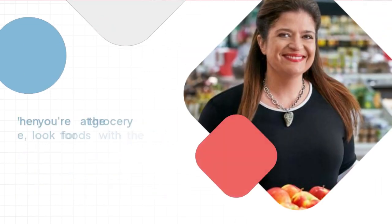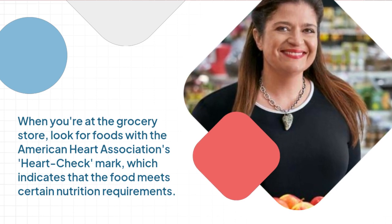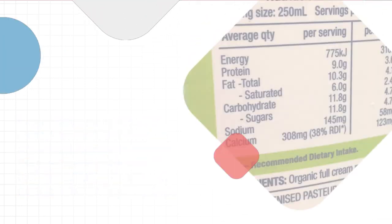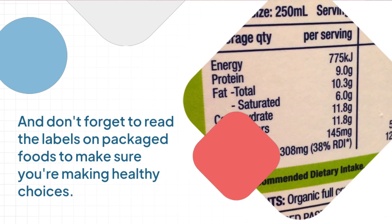When you're at the grocery store, look for foods with the American Heart Association's heart check mark, which indicates that the food meets certain nutrition requirements. And don't forget to read the labels on packaged foods to make sure you're making healthy choices.